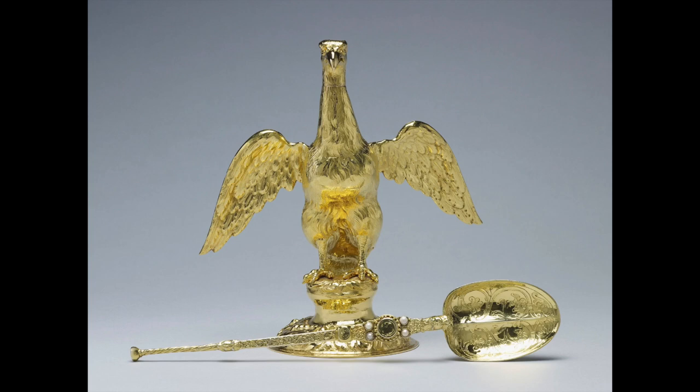The silver gilt coronation spoon is the oldest object in use at coronations, having first been recorded in 1349 among the regalia in Westminster Abbey. In 1649, the spoon was sold to the yeoman of King Charles I's wardrobe during those 11 years when England had no king. But it was returned for King Charles II's coronation in 1661, when small seed pearls were added to the decoration of the handle.